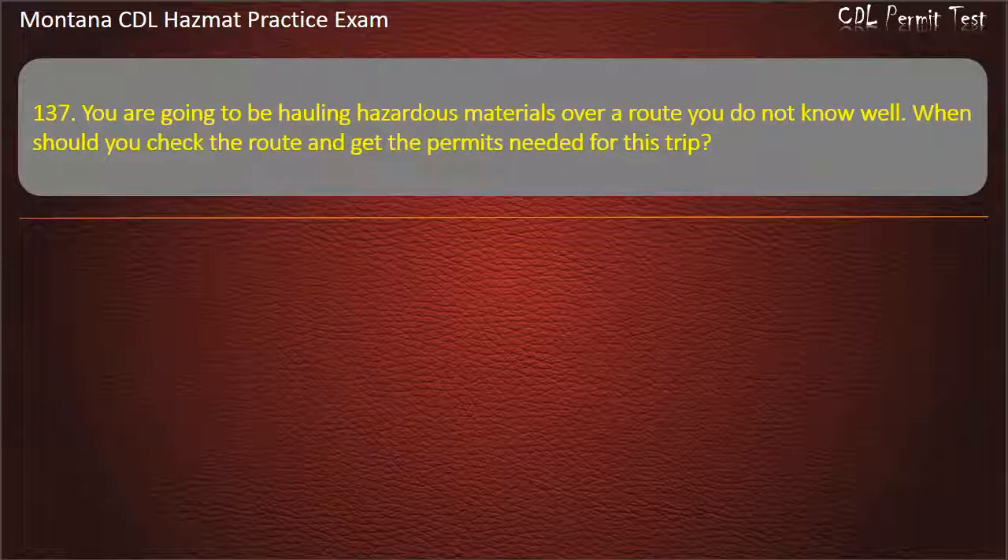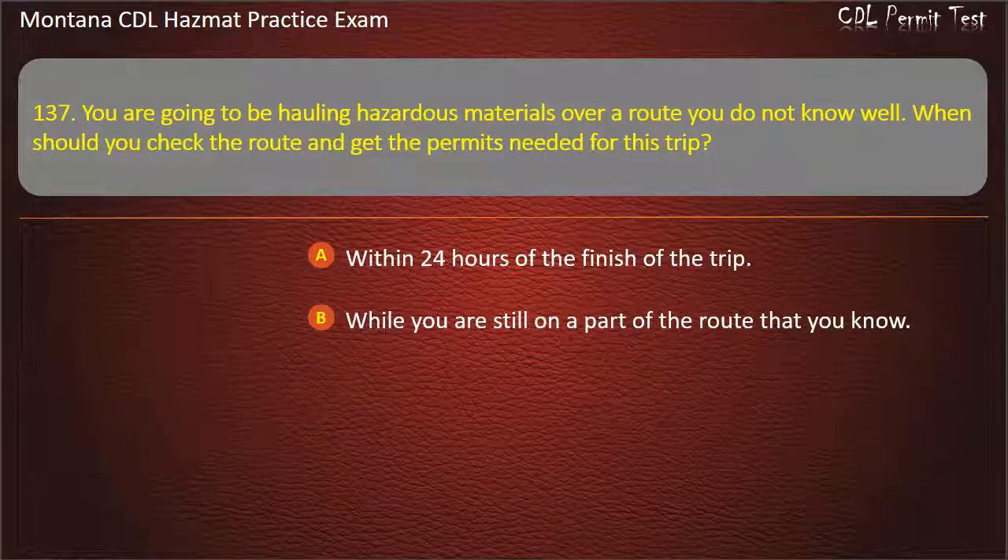Question 137. You are going to be hauling hazardous materials over a route you do not know well. When should you check the route and get the permits needed for this trip? Within 24 hours of the finish of the trip; while you are still on a part of the route that you know; or before starting the trip. Answer: Before starting the trip.